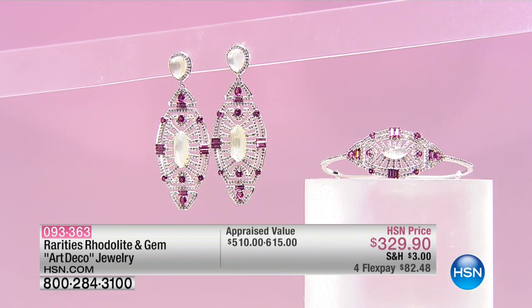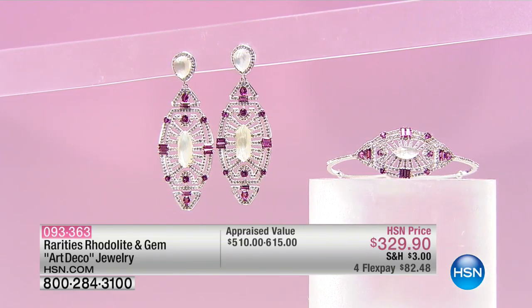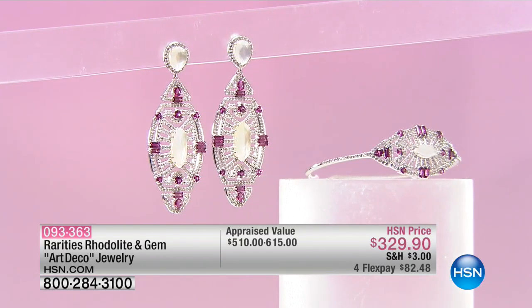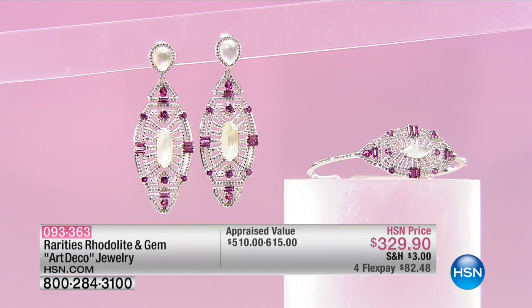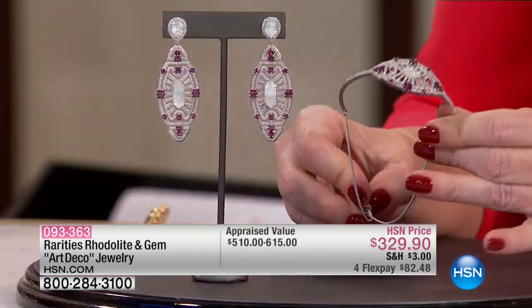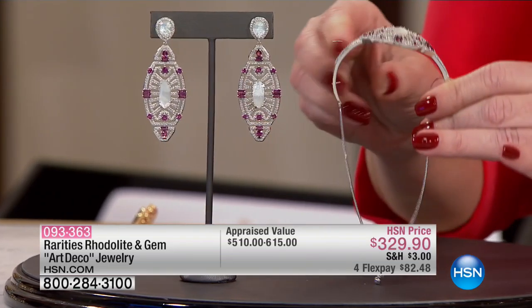Now, if you happen to have your HSN charge card, you can do the VIP financing and break that up over the course of 12 months. And then the bracelet — you want to talk about true art deco styling in a bracelet, but look at the modern bolo. Appraised at $510, we're doing it on FlexPay at $82.